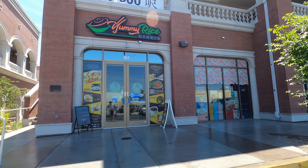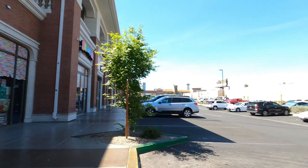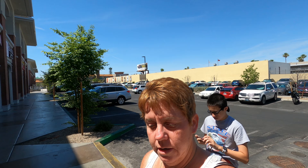Yummy Rice, that's where we're gonna eat today. And we have Kira with us, and her boyfriend Michael is here with us too.